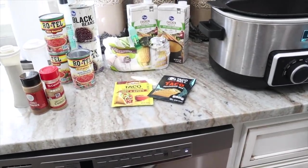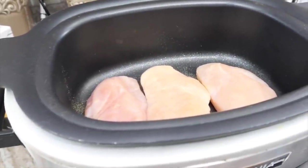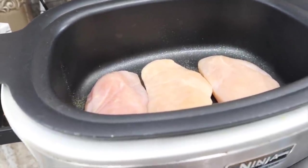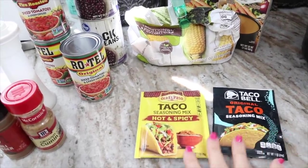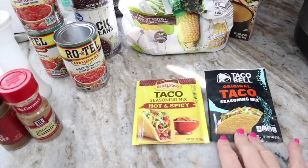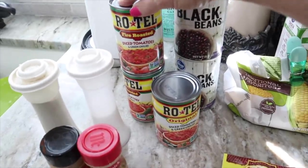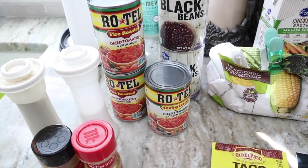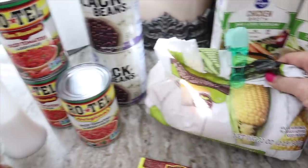Ready to start the taco soup! I have three chicken breasts that I defrosted in hot water — I don't like using the microwave. You'll need at least one packet of taco seasoning; I like to use two — one original Taco Bell and one hot and spicy. I'm using three cans of Rotel: two fire roasted and one original, plus two cans of drained and rinsed black beans.